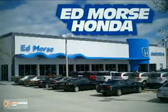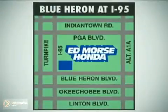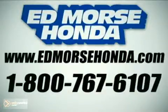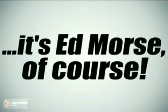But savings this big won't last long. Come visit Edmor's Honda today. We're conveniently located just east of I-95 on Blue Heron Boulevard. Visit our website at EdmorsHonda.com or call us today at 1-800-767-6107. For value and service, it's Edmorse.